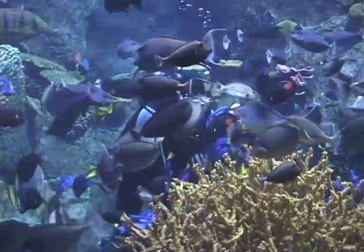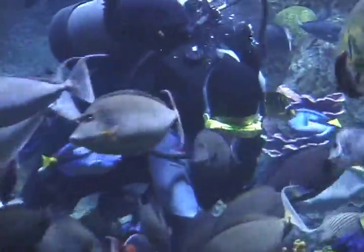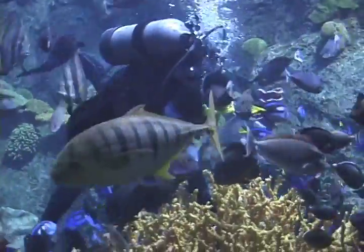The fish know where the food is and they get quite excited. So a lot of schooling behavior is happening there in the background, with so many different species of fish.